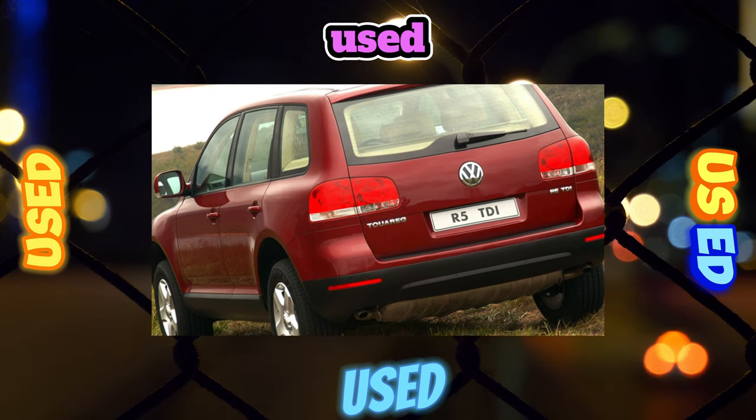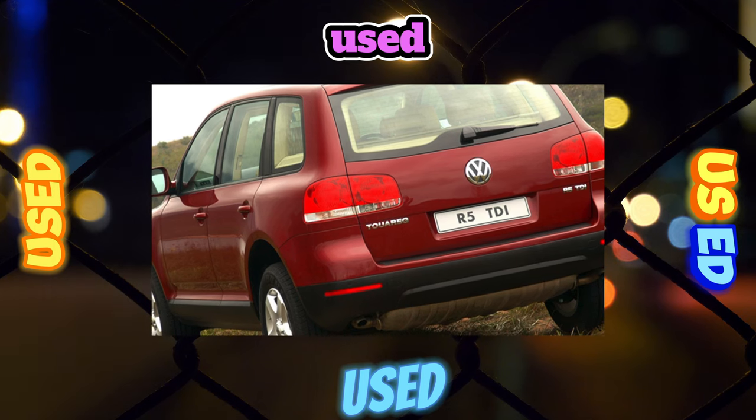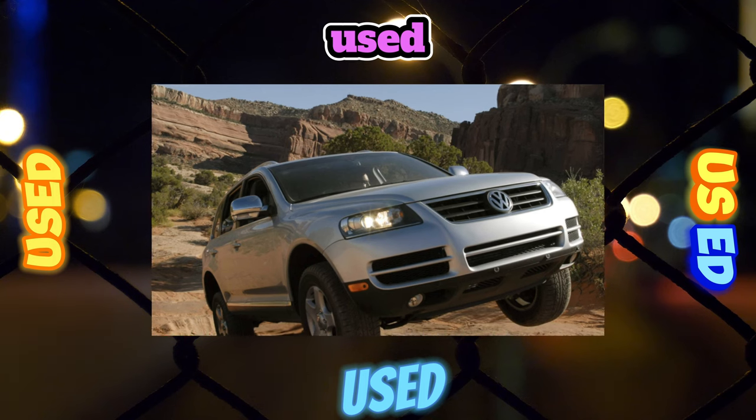In terms of spaciousness in the back seat, the Touareg is quite comparable to its classmates. It does not have a third row of seats, thanks to which the trunk is one of the most voluminous and comfortable.